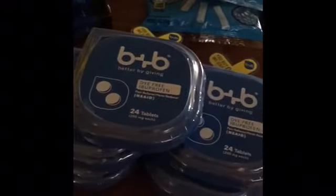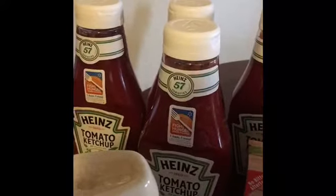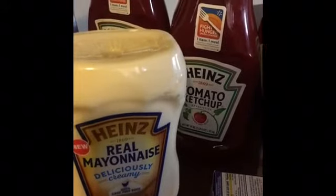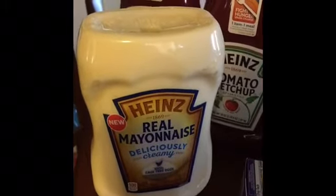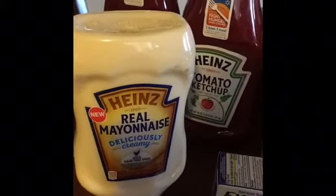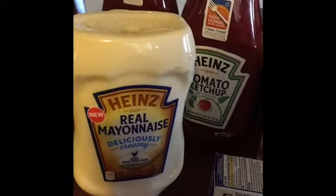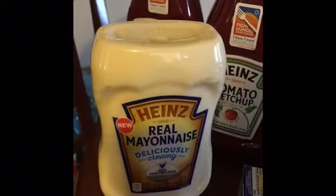On the Heinz Real Mayonnaise, the 19-ounce, they are $3.48. There are no coupons required for this. You're going to pay $3.48 but you're going to get back $3.50 from ibotta, making the final price free plus a 2-cent money maker. There is a limit of only one per rebate on this deal.